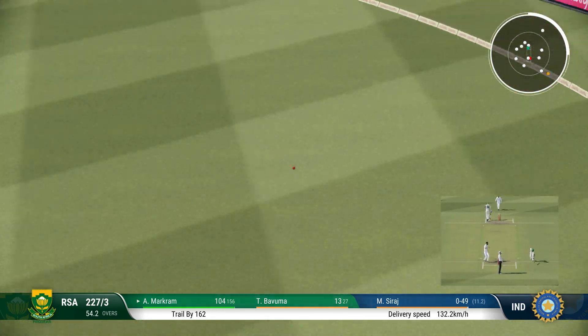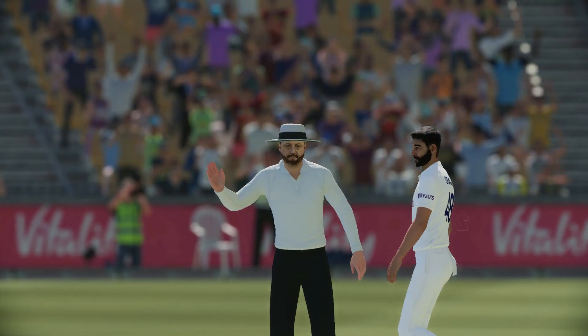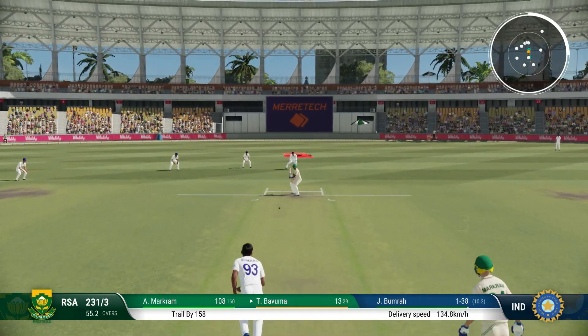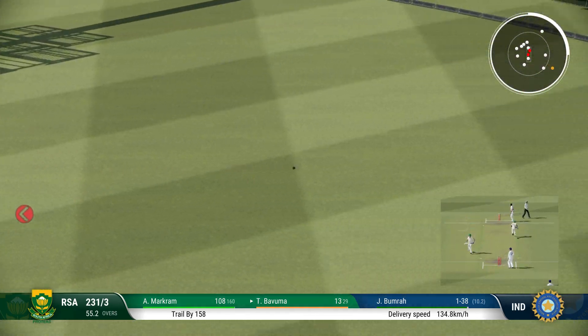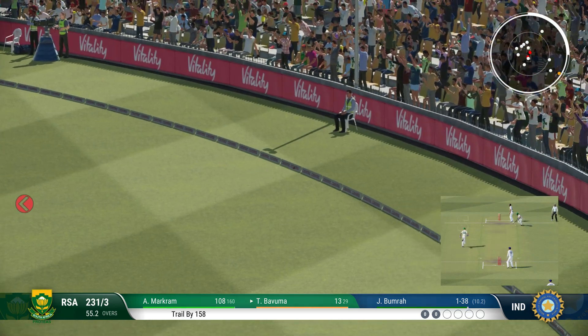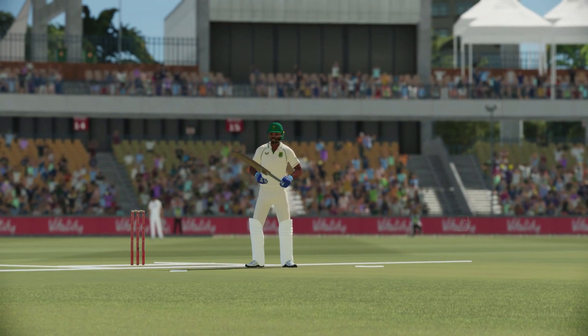That was hammered away, timed perfectly and placed into the gap. Yep, power and precision in that shot. A fine display of wrist and forearm working together to pull this off.